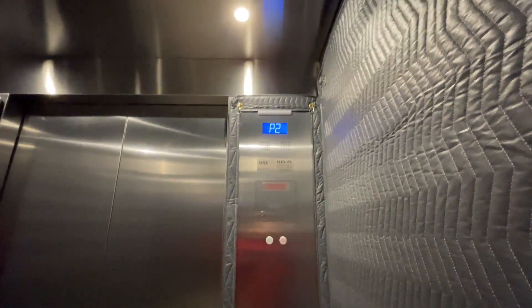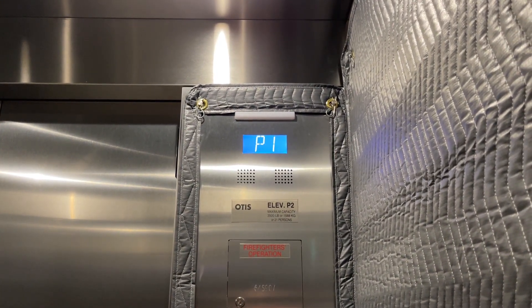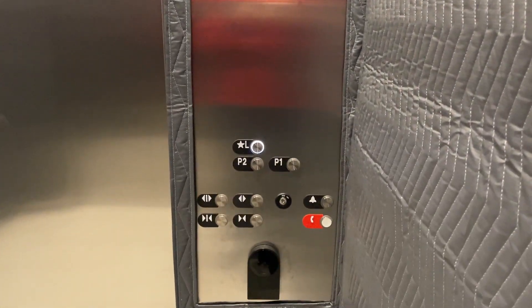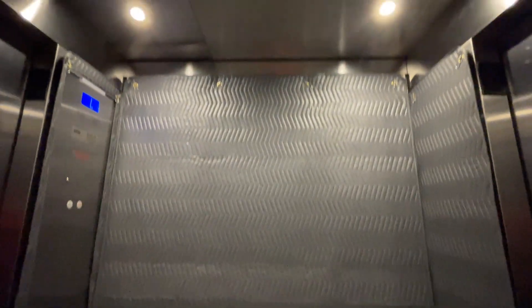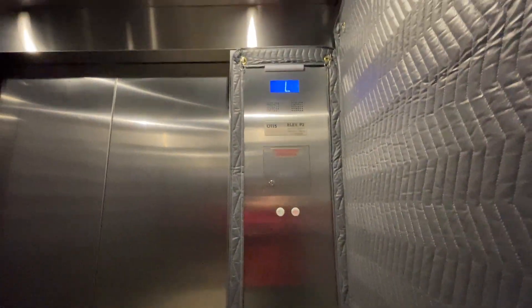I'm only going to be able to ride this car because the other car sounds like it's spazzing. Lobby. Going down. Cab view. Stay on the steel parking elevator. Yeah, these ones are actually Otis, unlike the ones in the Marriott.